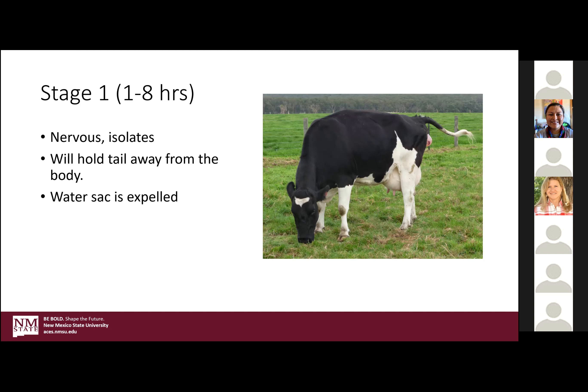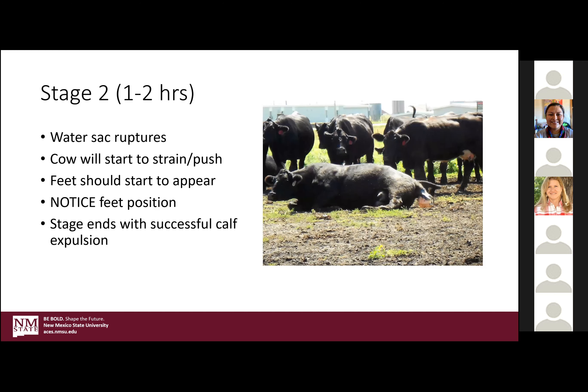That's the end of stage one. Stage two, she gets a lot more serious — more up, more down. At this point you should see the calf's feet in the correct position, with the sack not quite ruptured yet. Check the feet position to make sure that's going well — it should last on the outside two hours. A lot of cows will lay down and have them in 30 minutes; heifers tend to take one to two hours on the outside just because they don't know what they're doing. Then stage two ends with a successful calf expulsion.